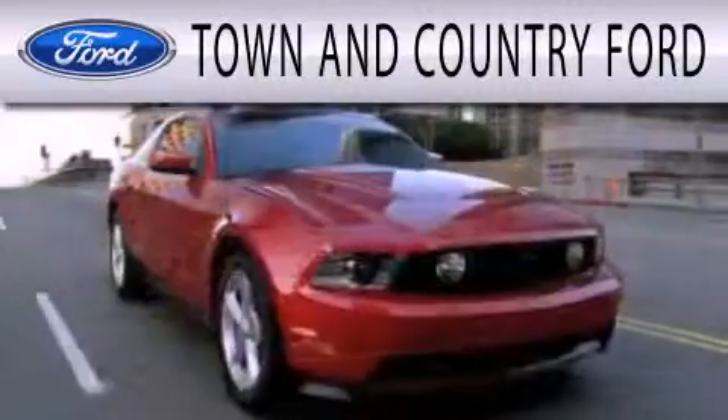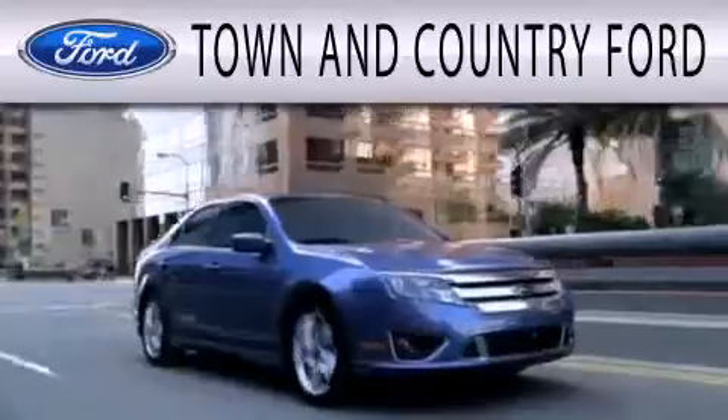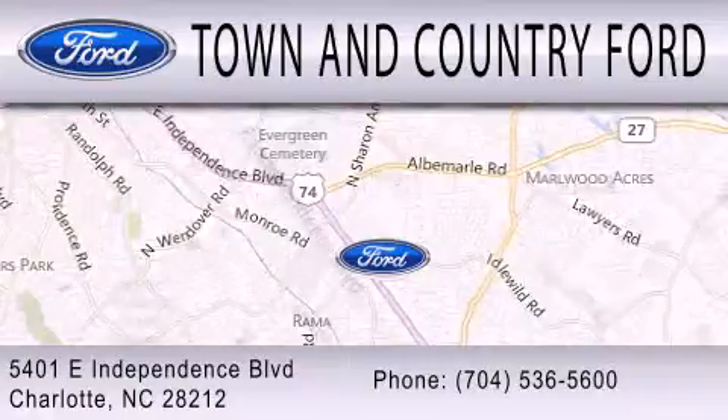Town & Country Ford is dedicated to doing everything possible to ensure that the experience you have selecting your next vehicle is as pleasant as possible. We are located at 5401 East Independence Blvd. in Charlotte.